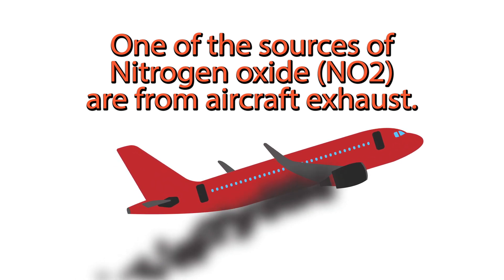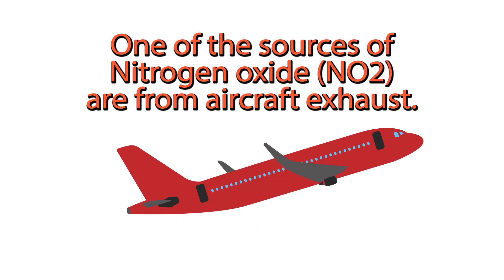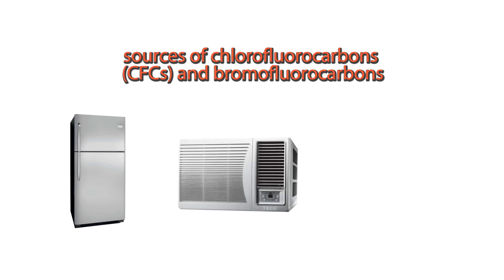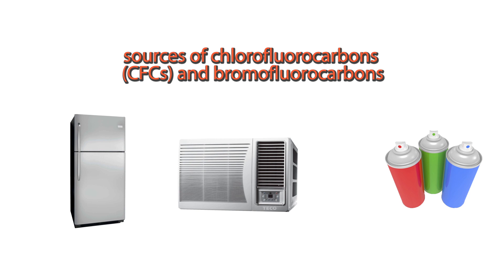Sources of nitrogen oxide (NO2) are from aircraft exhaust. Sources of chlorofluorocarbons (CFCs) and bromofluorocarbons include plastics and various carbon-based compounds.